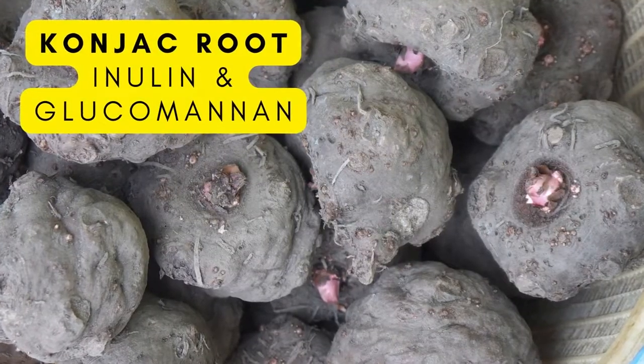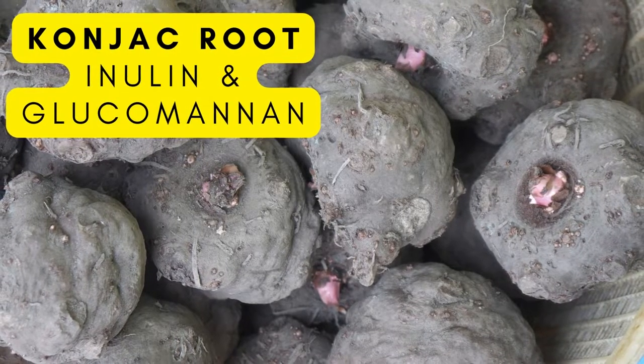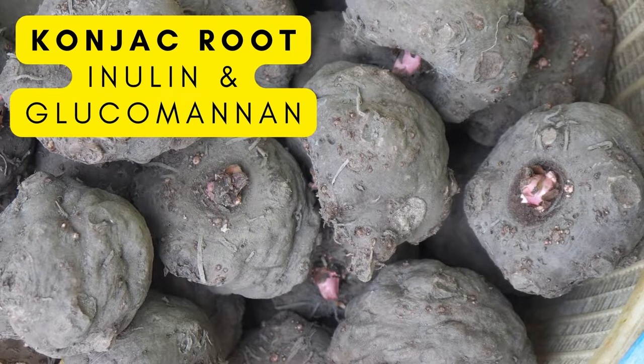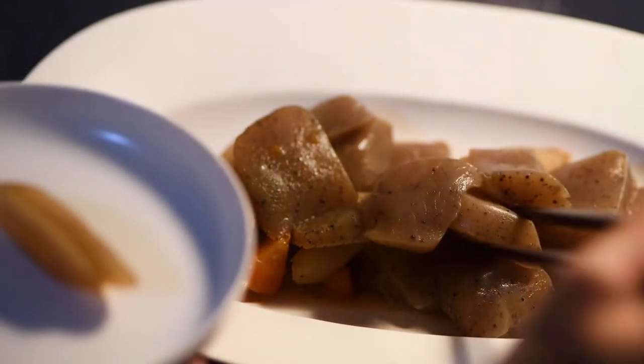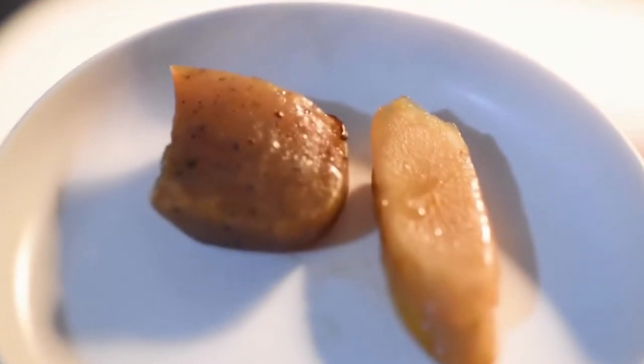This next one comes from Asia. Konjac root, also known as an elephant yam, is a vegetable grown underground, kind of like a potato. It's been used for centuries as food and medicine, and it's often used as a dietary supplement for its health benefits. Flour made from this root is about 70 to 90% fiber, as well as being an awesome prebiotic. The high fiber content helps to lower blood cholesterol and aid with weight loss.